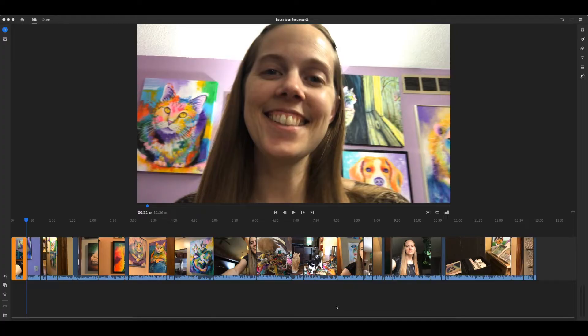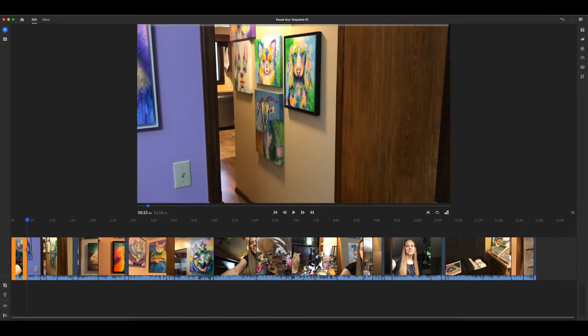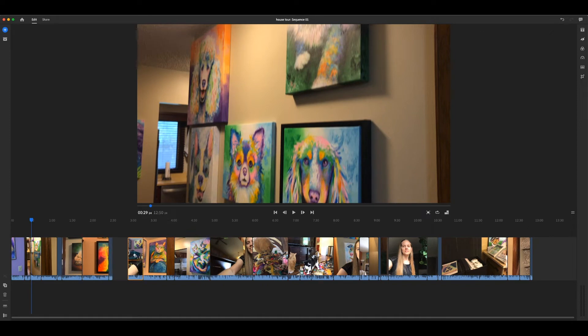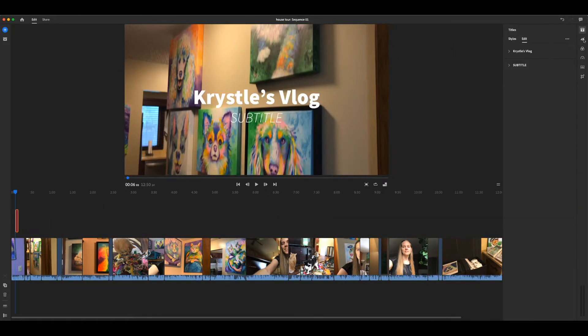I've opened Adobe Premiere Rush and you can see here's where you can watch the video play, and here's where the timeline is with all the video clips. This is already edited so I've already trimmed them, but if you want to trim clips all you have to do is select the orange area and make them smaller. You can also replace clips and change the order very easily. Over here you can add titles and they have a lot of different options, and you can also add transitions between clips — it makes it really easy to do.